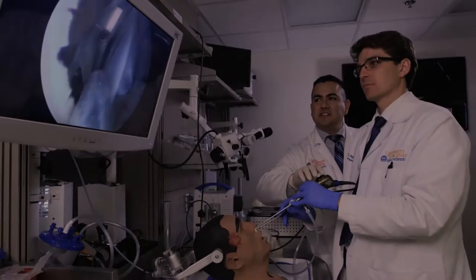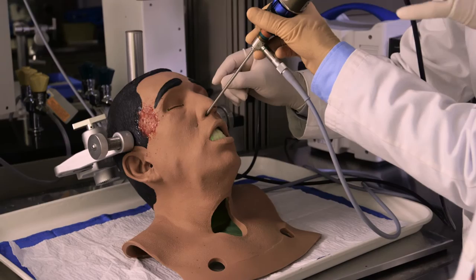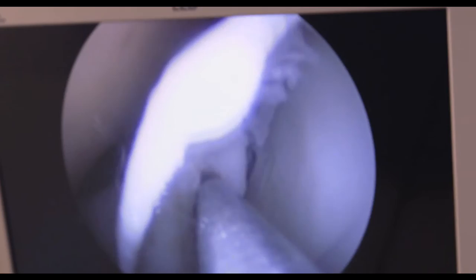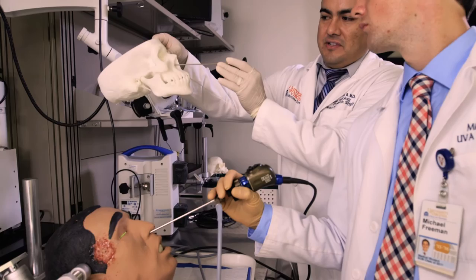Using the 3D printed models, we're able to take residents and our trainees through in more of a laboratory setting as opposed to actually learning either in the OR or in the clinic on how to perform safe procedures, how to perform safe evaluations, and how to deal with some of our more complex situations that may arise for them. It allows them to do it repeatedly in a reusable model that we don't have to continuously print, that multiple people can use.